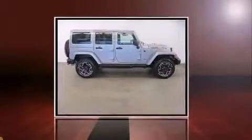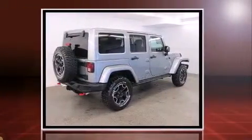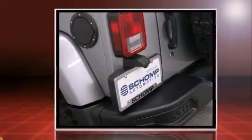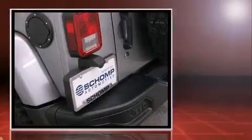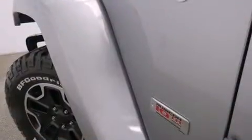The 2013 Jeep Wrangler Unlimited with less than 20,000 miles on the odometer. This four-door sport utility vehicle prioritizes comfort, safety and convenience. It features a standard transmission, four-wheel drive, and a refined six-cylinder engine.